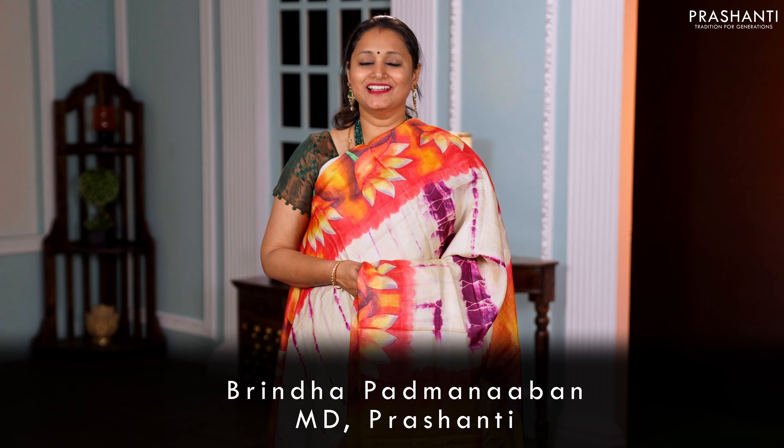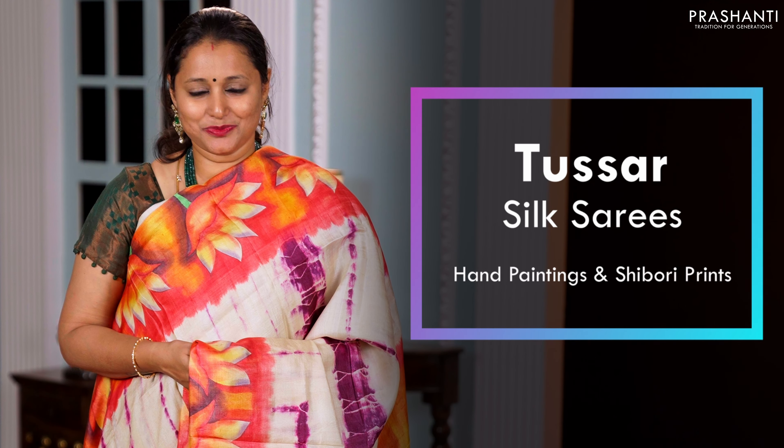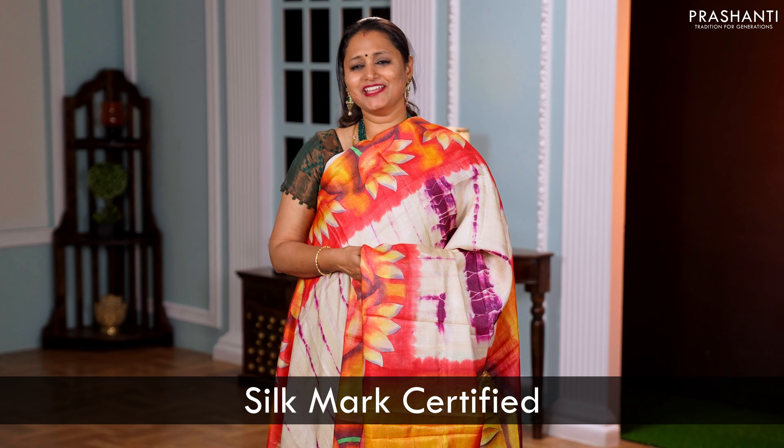Hello all, welcome to Prashanthi. This is Brindha. In this video we are going to see some very exclusive Tassa Silk sarees with hand painting and Shibori in Batik. All these are pure Tassa Silk sarees and are Silk Mark certified. Every saree is one of a kind and is hand painted with different styles and patterns. Let's take a look at these sarees.